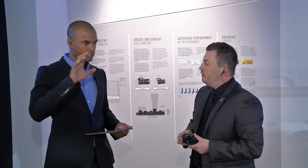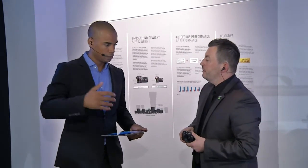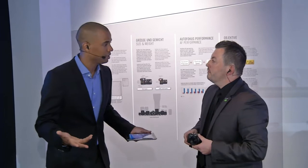It happens sometimes that some cameras offer you the chance to take two pictures at the same time — RAW, which can be modified later on, much more easily than a JPEG picture.